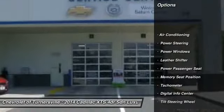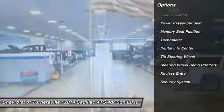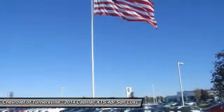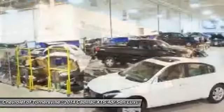Power passenger seat, traction control, power steering, front air conditioning, keyless entry, aluminum wheels, power windows, security system, CD player, tachometer.